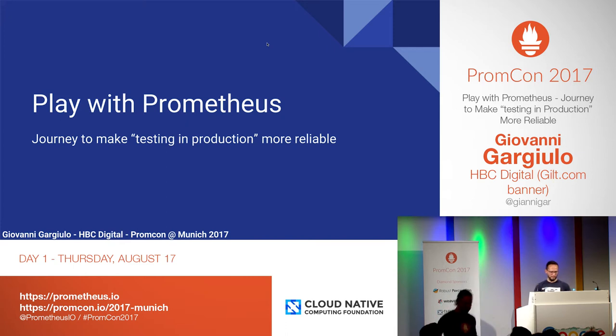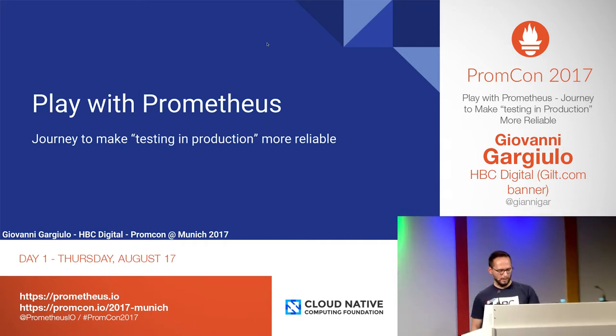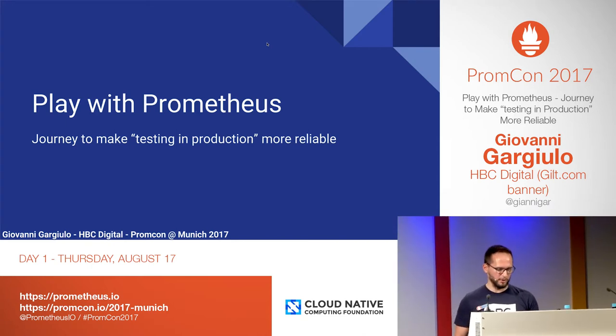Hi everyone, I'm very happy to be here, very excited. My name is Giovanni Gargiulo. I'm a software engineer, and before starting, I'm sure that in the crowd there are lots of product guys as well as system engineers.